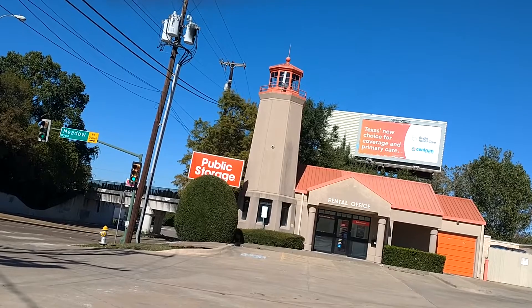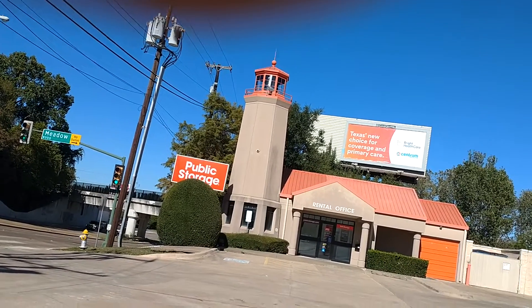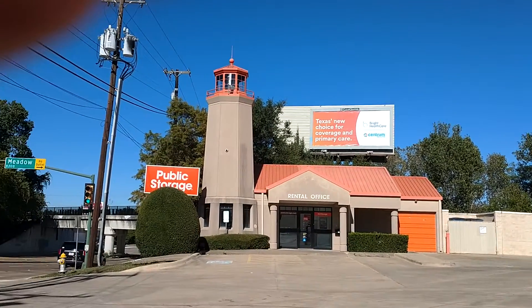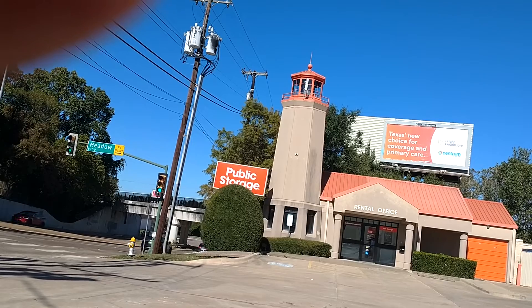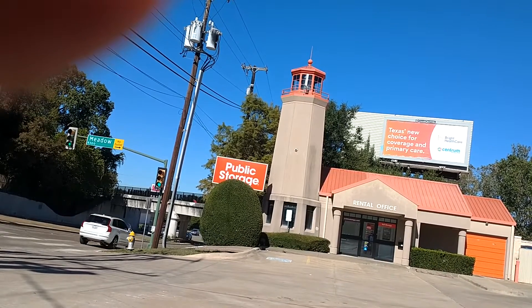I just wanted to do this one because I got a house that's made like a castle, but this one's the lighthouse — this is pretty different right here. Hope you like the video, turn around and give me a thumbs up, and I hope you subscribe. Have yourselves a great weekend, thank you, bye!